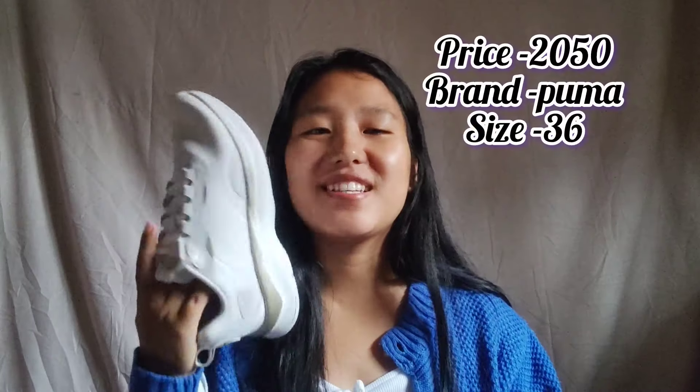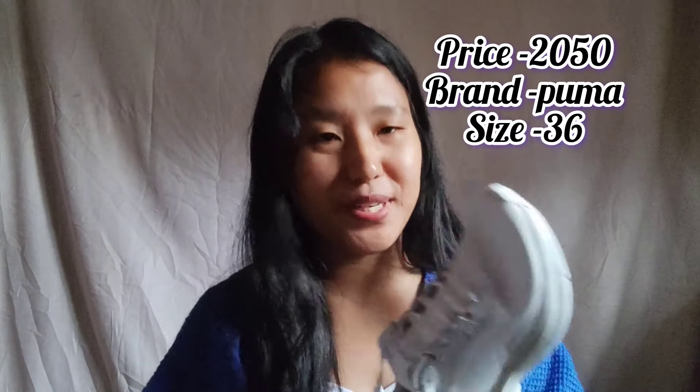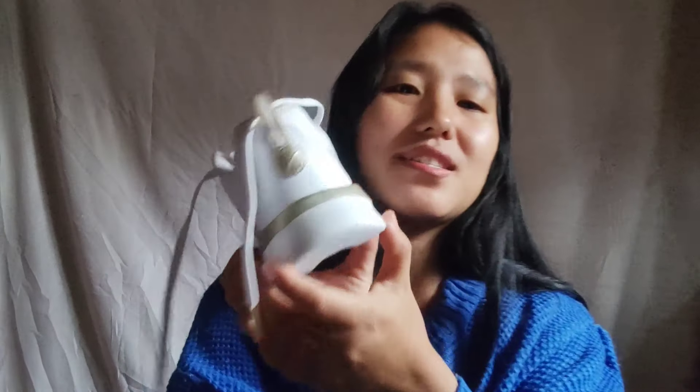The next thing is this shoe — this is the only shoe I bought. It has been on my wish list for so long; the price was very high before and I was waiting for the perfect sale. Finally I got it for just 2,050 rupees. It's a Boomer brand — the shape and look are just so perfect, and it's not too heavy or too light, just a perfect medium weight. I'm in size 36.